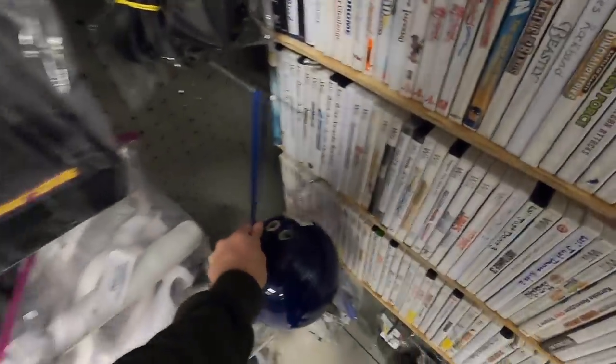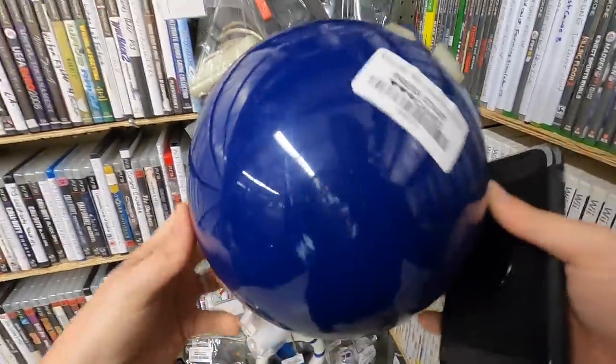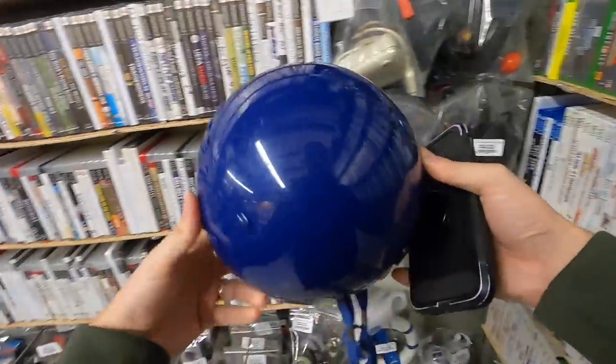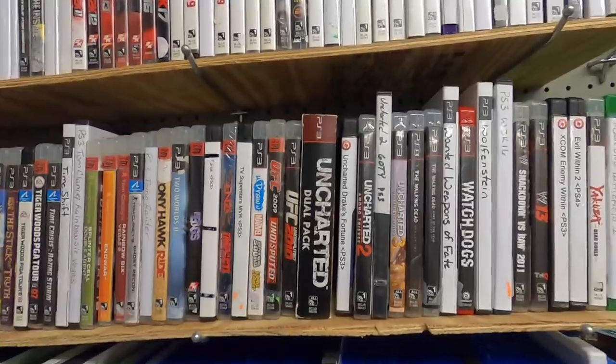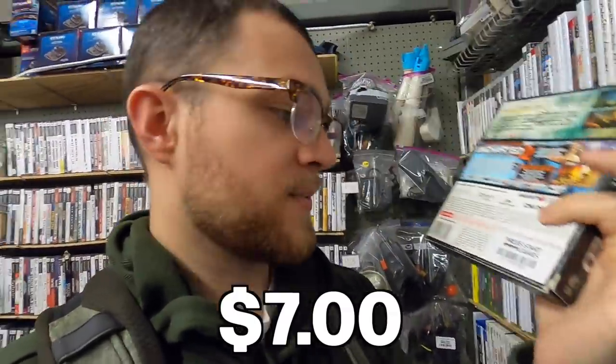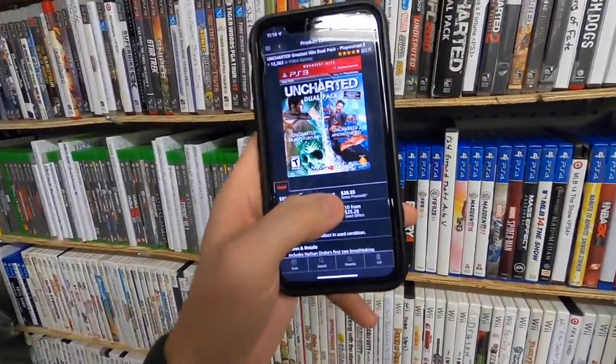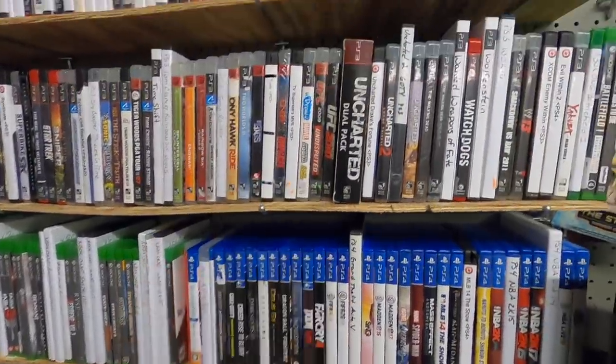Whoa, have you guys ever seen something like this? A Wii Sports bowling ball — I cannot imagine how many TVs something like this has wrecked. This is another thing that tends to do fairly well for me: bundle dual packs or triple packs on a lot of different systems. This one is $7, which is a very reasonable price because these games individually go for a few bucks. But check this out — on Amazon $28 after fees. That's just crazy.